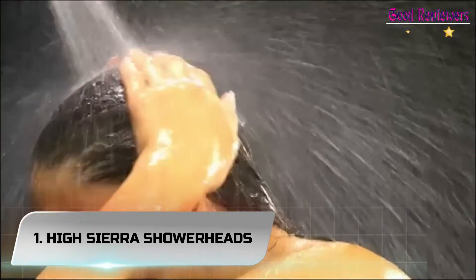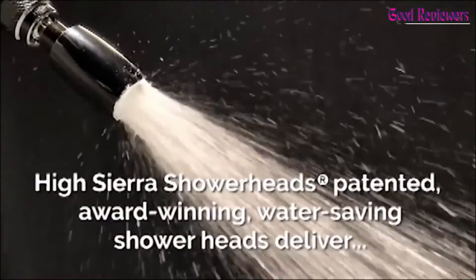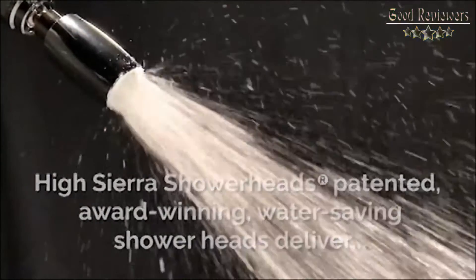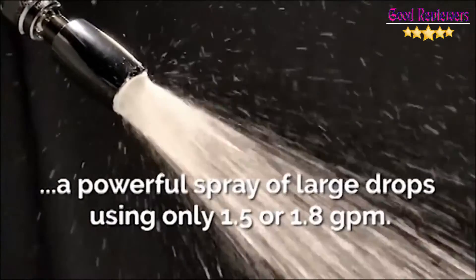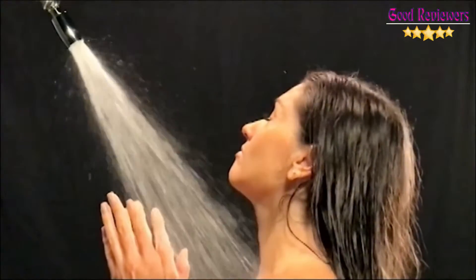Number 1: High Sierra Showerheads. The patented water-saving nozzle collides water streams to create a drenching spray of large, high-energy droplets with enough force to rinse even the longest hair. Always clog-free and powerful, even with hard water or low water pressure.